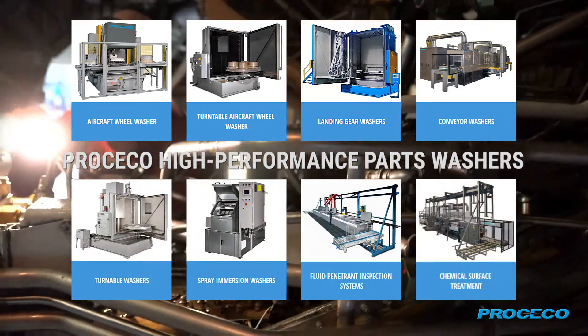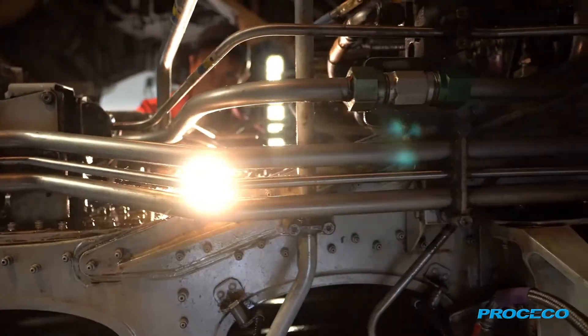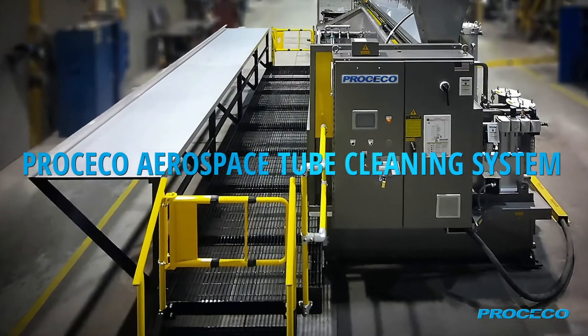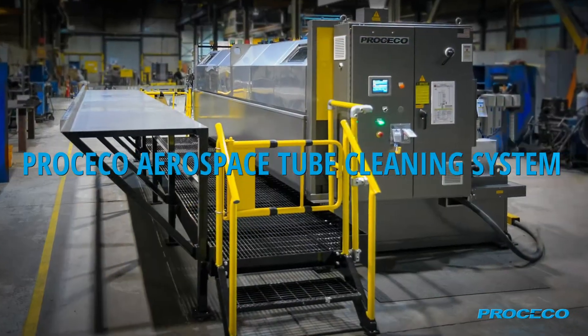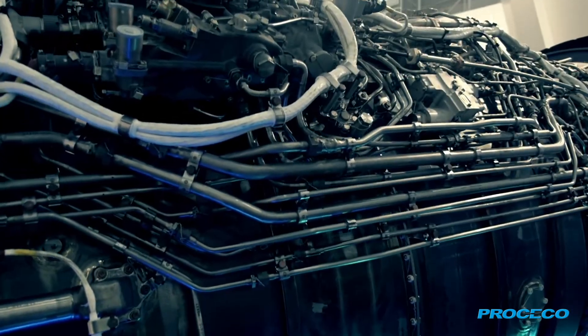Our custom engineered cleaning systems ensure the degreasing and drying of your aerospace components. Introducing the Proceco Aerospace Tube Cleaning System — designed for aircraft, rocket, and spacecraft tubing — the system utilizes high-velocity aqueous cleaning technology to flush tube interiors and power spray exterior surfaces.